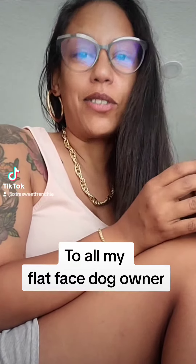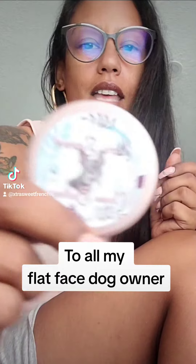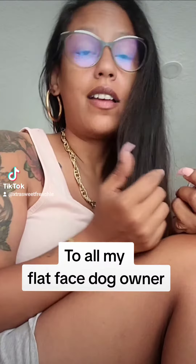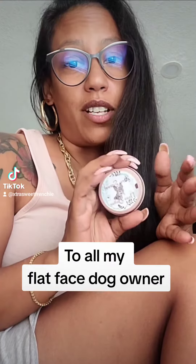Hey TikTok, I just wanted to get on here real quick and talk about our product that we sell. It is Extra Sweet Nose Butter, and for those that own Bulldogs, know that their noses tend to get really dry. I have my girl Sugar — she needs this every day — and my girl Kiki only needs it about once a week, so every Bulldog is different.